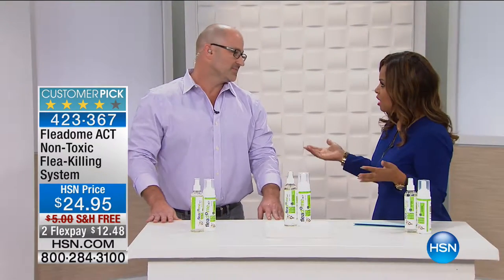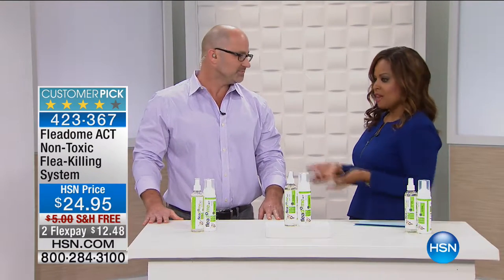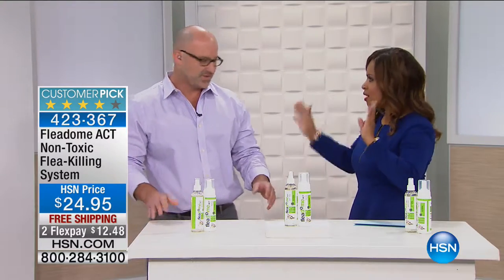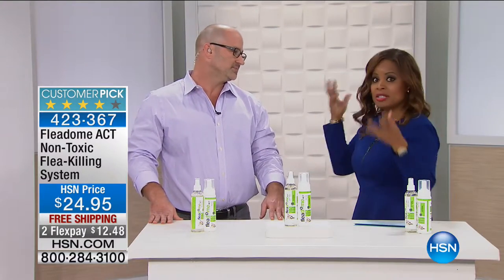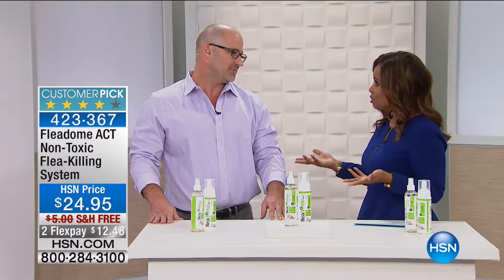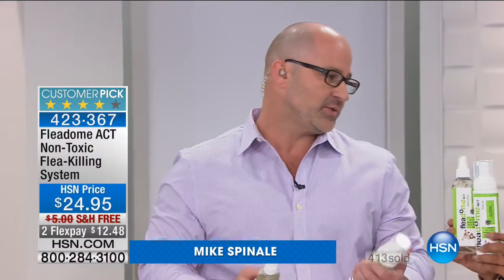You're going to have a chance to meet Mike Spinelli, the creator of Fleet-o-Met. Mike, great to have you here. Everybody has to worry about fleas — there are many different options out there, but the option you're bringing is all natural and non-toxic, which we're extremely proud of. We've been able to eliminate the toxins from the product while maintaining the killing efficiency of the solution.